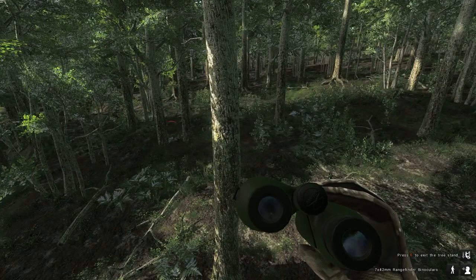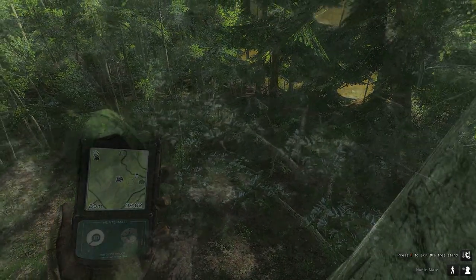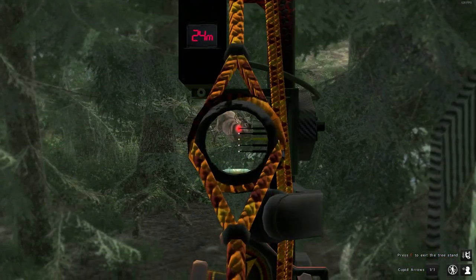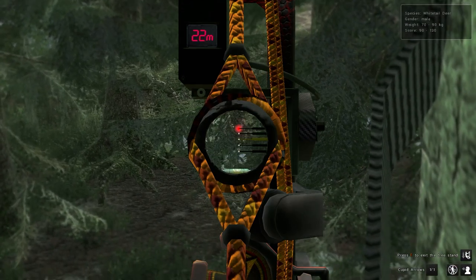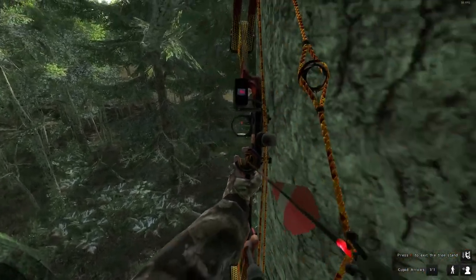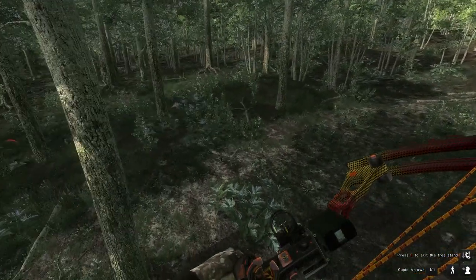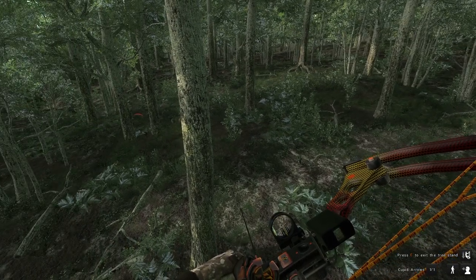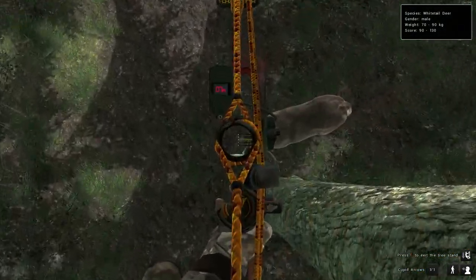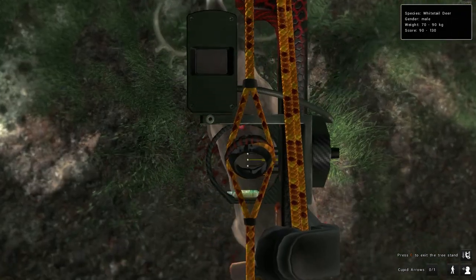First one's bigger. That's probably that buck. I don't know if I can hit that buck right there — right there I can't. Can't get any further down, so I gotta wait for him to get beneath the stand. Right there.